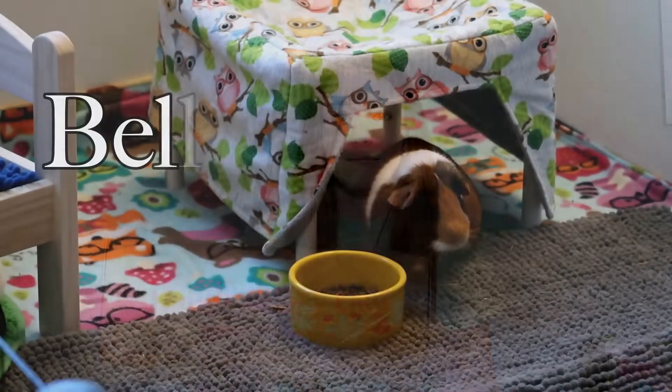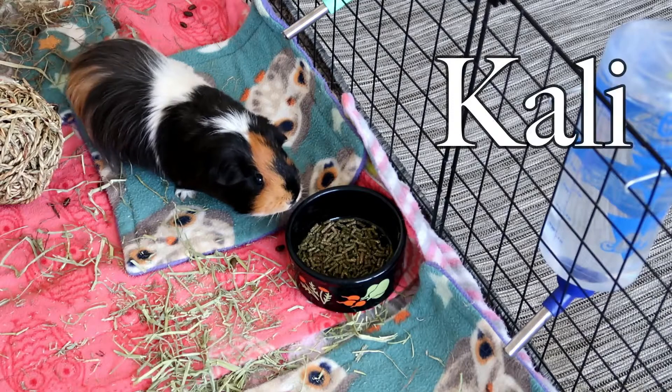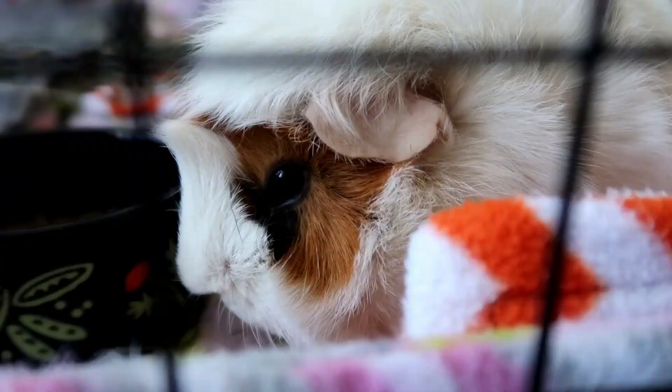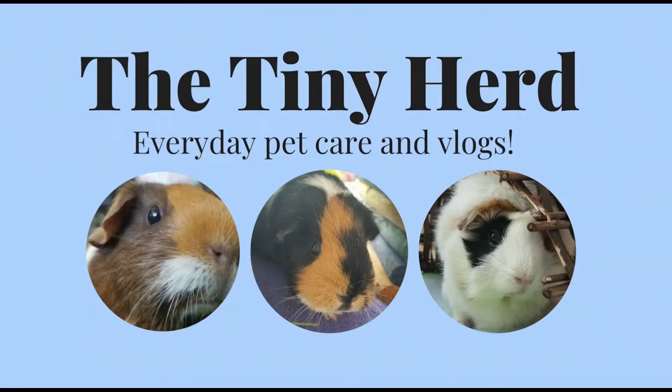Hi everyone, it's Allison, welcome to the Tiny Herd. Today we're going to be opening up the July Happy Bunny Club subscription box. If you're new here, go ahead and hit the subscribe button — we make new videos every Friday and they're usually pet related.